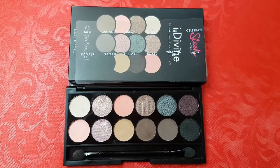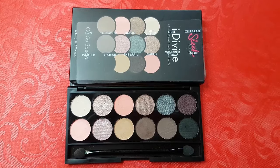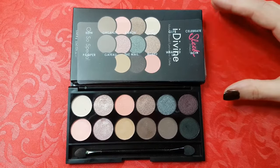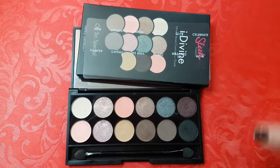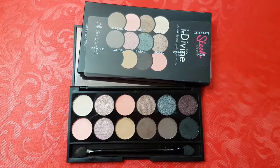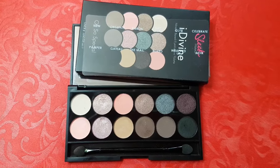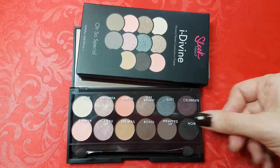This is how a Sleek Eyeshadow Palette looks like. It's black and it contains 12 eyeshadows. It has a huge mirror which you can actually use. With each palette you get this double-sided sponge tip applicator — I don't really use them, but if you're in a hurry this can be helpful. The names of colors are written on the sheer plastic and on the back of the box.